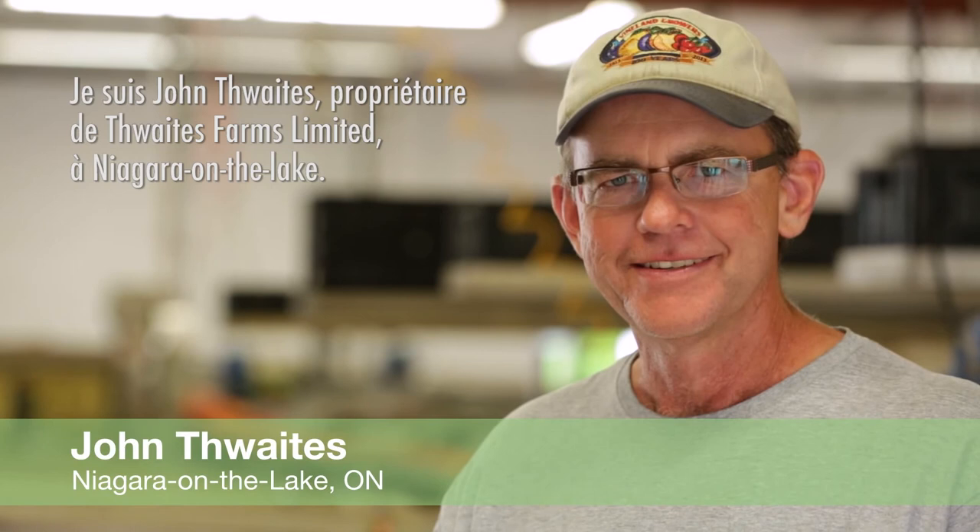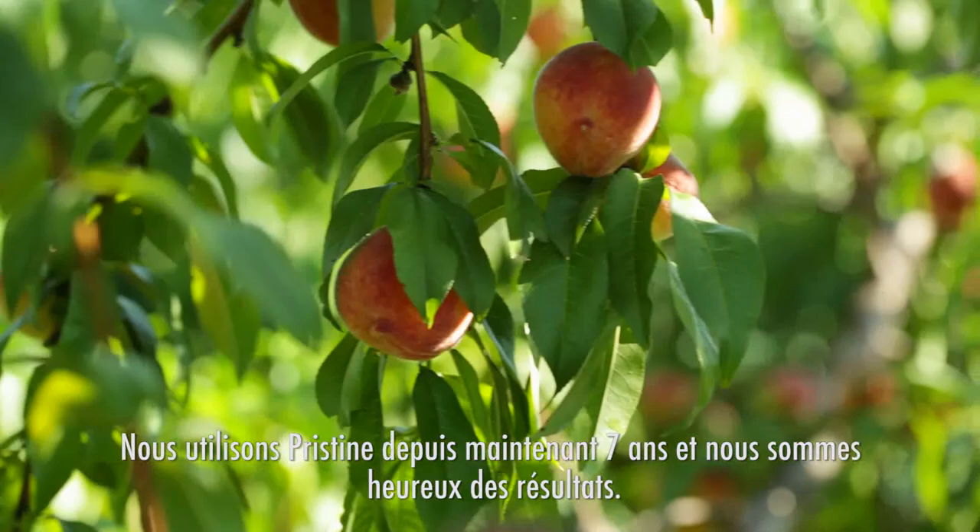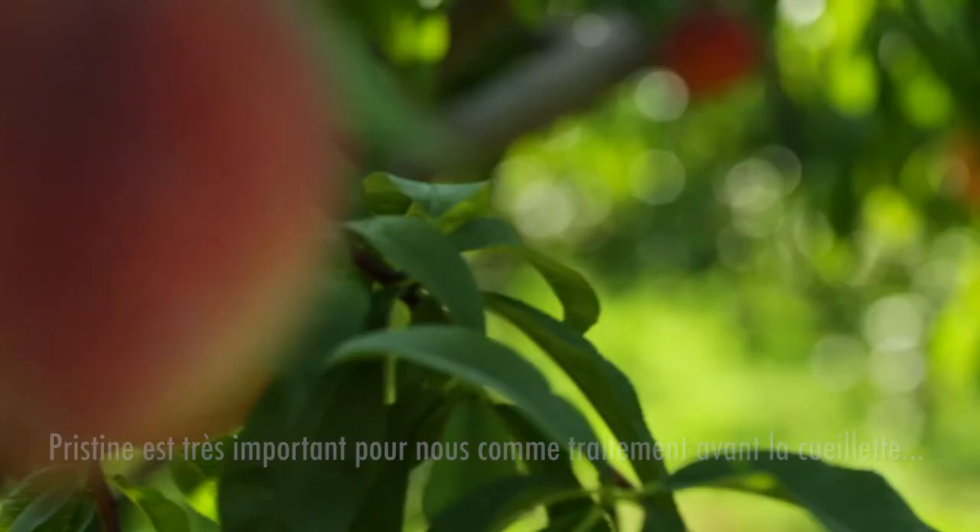I'm John Thwaites, owner of Thwaites Farms Limited, and we're in Niagara Lake. We've been using Pristine for seven years now and we're happy with the results.